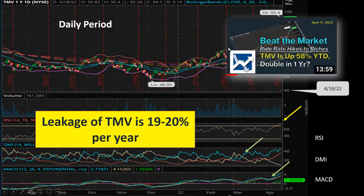If you want to know more about TMV, please refer to the video I published yesterday, April 17th. In that video I provided a lot of details and data about this particular ETF.